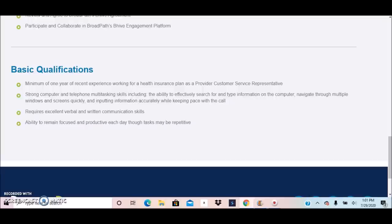The position also requires excellent verbal and written communication skills and the ability to remain focused and productive each day, as tasks may be repetitive. So to summarize, you need one year of recent experience working for a health insurance plan as a provider customer service representative.